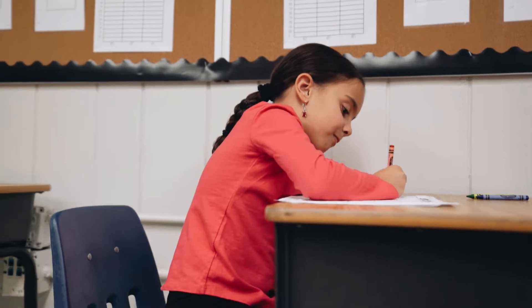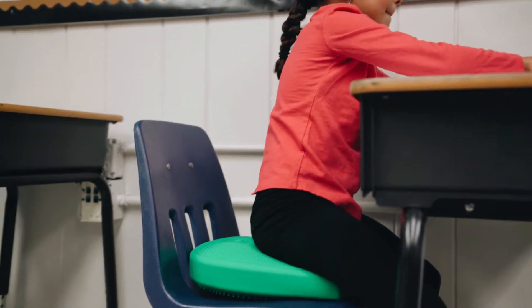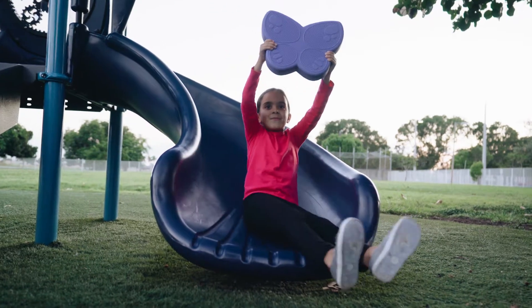Bouncy Band Wiggle Seats relieve anxiety, enabling kids to stay calm and focused. The Shaped Wiggle Seat gives kids the ability to move and expel excess energy like a traditional wiggle seat, but with a lot more fun.